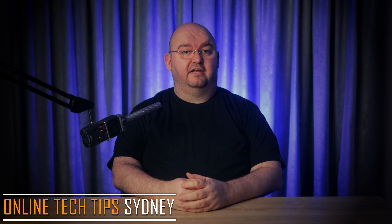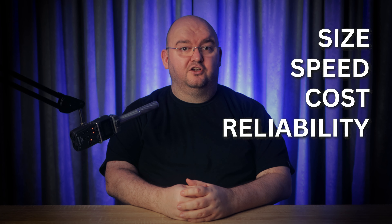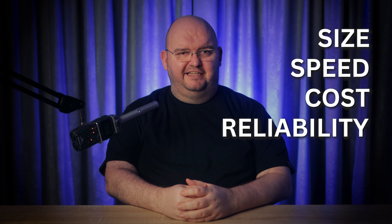Hi everyone and welcome back to Online Tech Tips. In this video, I'm diving into the world of storage drives and comparing SSHDs versus SSDs to help you decide which is better for your needs. We'll look at size, speed, cost, and reliability. So let's get to it.